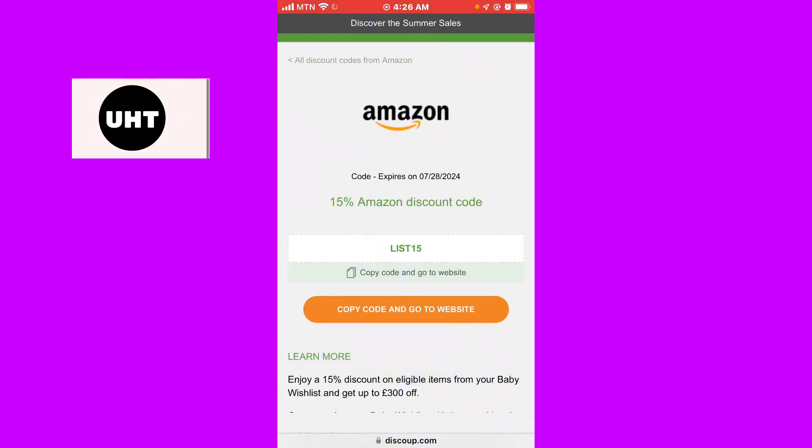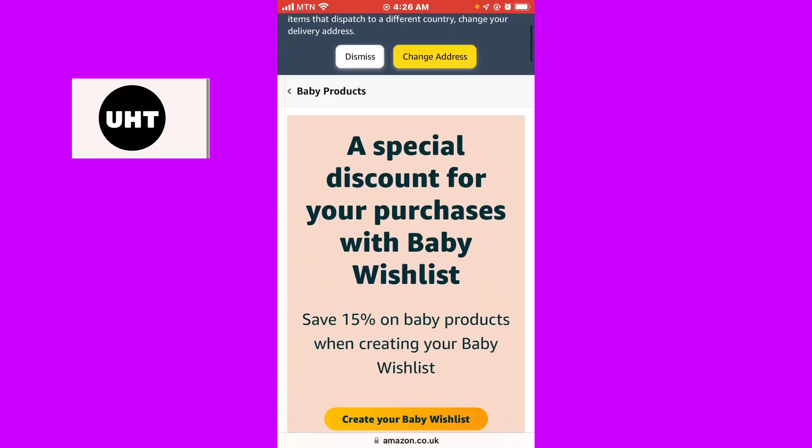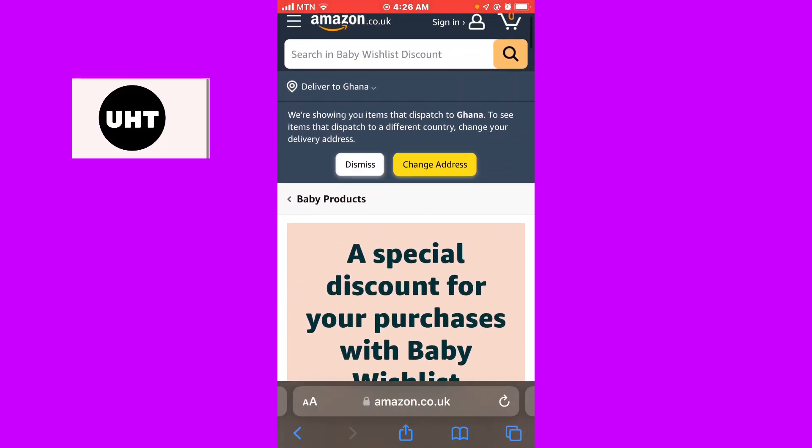This code is active, so what you have to do is simply copy the code. I've also linked the Amazon website in the description below. What I recommend is after copying the code, click on the website link and it will take you to the right page.